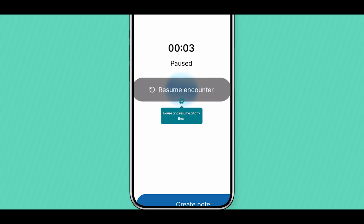You can also pause and resume your encounter if needed. Once you have informed consent from your patient, keep the Scribe running to gather all the information you need from that interaction.